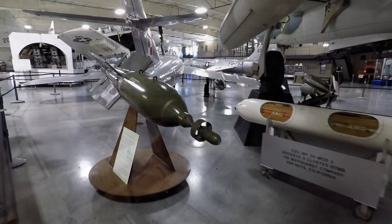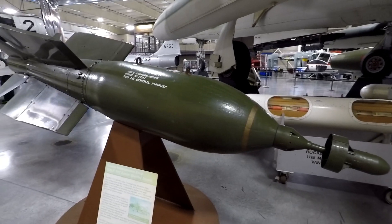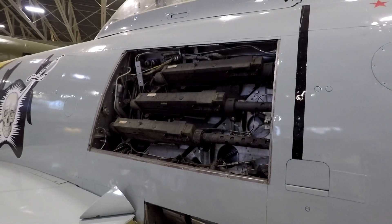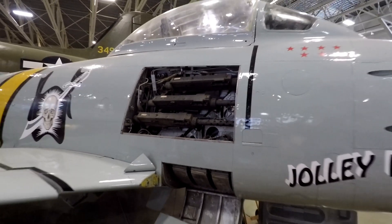These are bombs — they're deployed from a plane to hit somewhere on the ground. I wouldn't want this to hit my house; it would be a big disaster. I wouldn't want to be in front of this plane with those three machine guns firing at me.